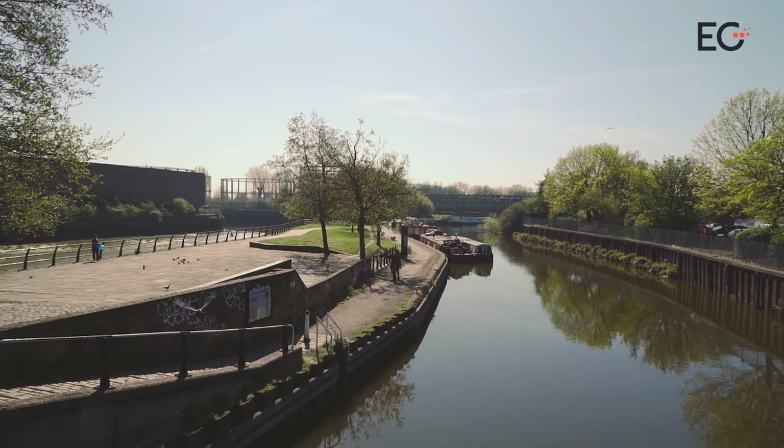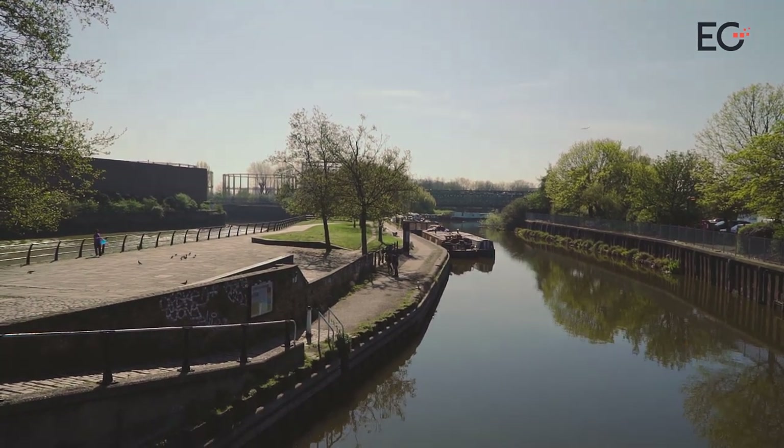But for the moment, this quiet relic of East London's industrial heritage still has a long way to go.